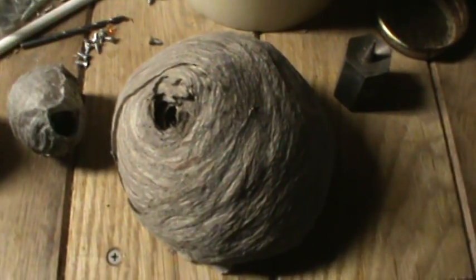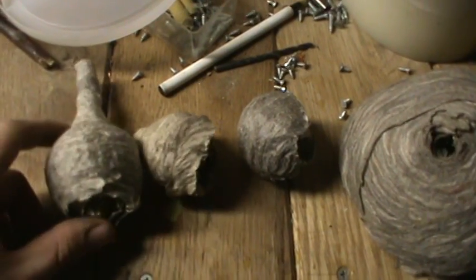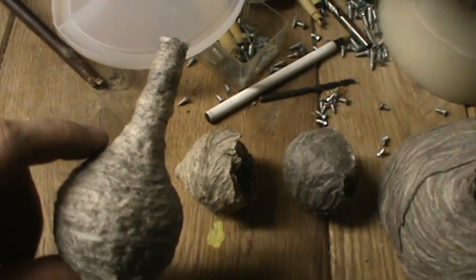This is an aerial yellowjacket nest. A couple of bald-faced hornet queen starter nests. This is my favorite because it's got a long tube on the bottom — in some cases this thing can be over a foot long.